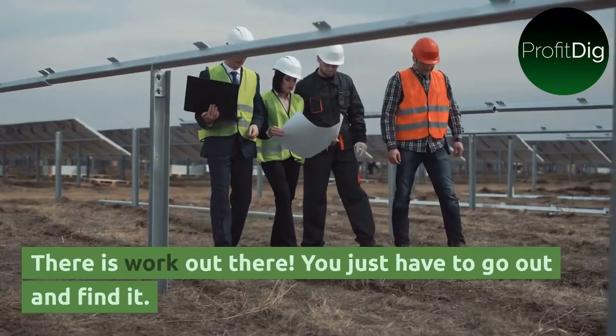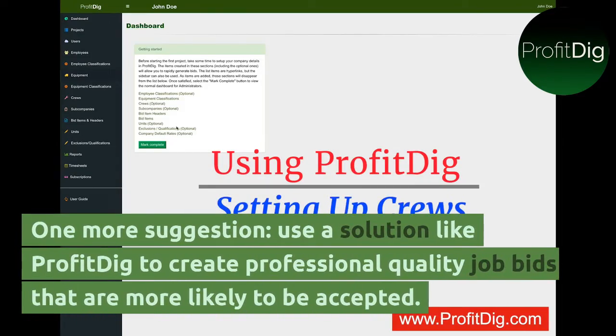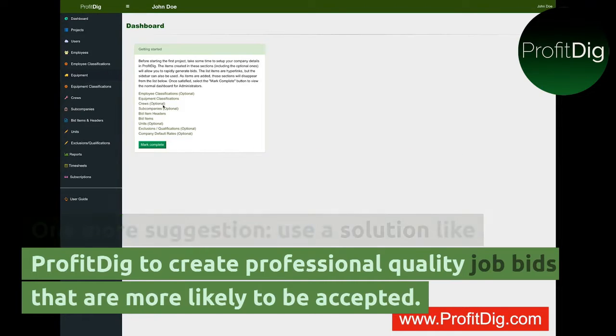There is work out there. You just have to go out and find it. One more suggestion: use a solution like ProfitDig to create professional quality job bids that are more likely to be accepted.